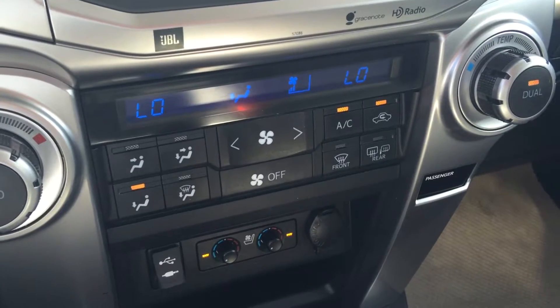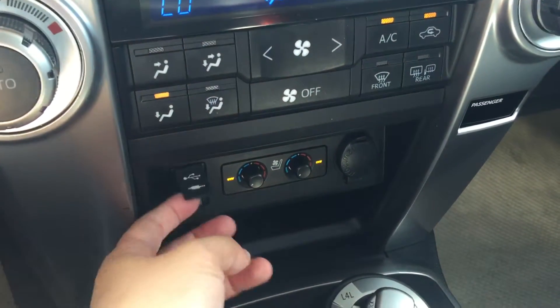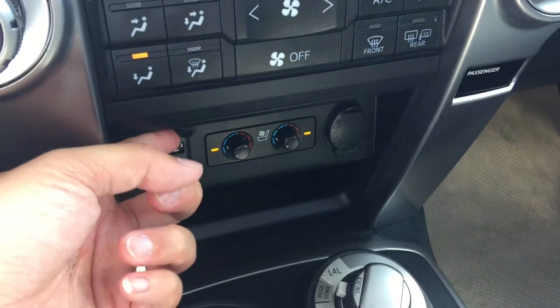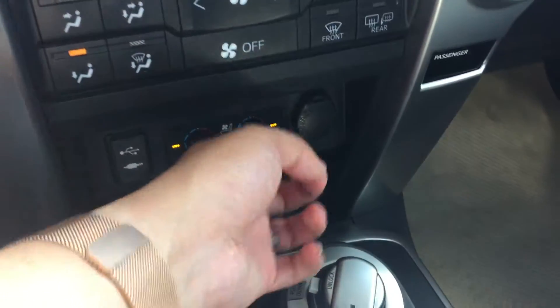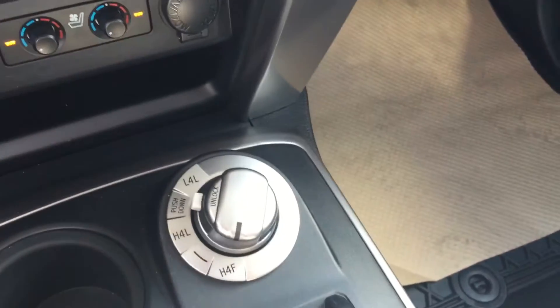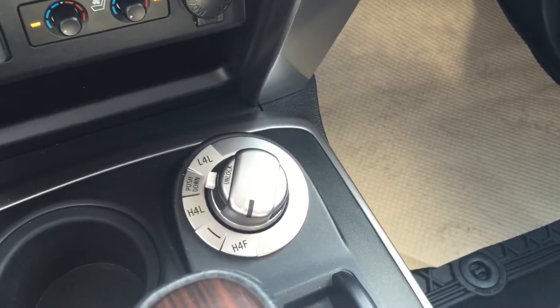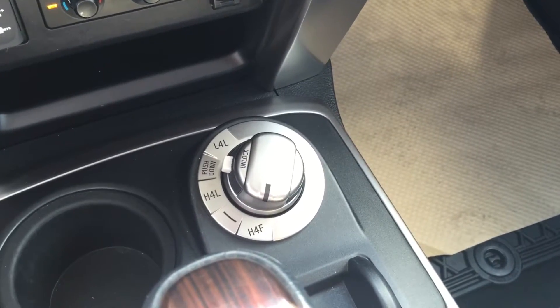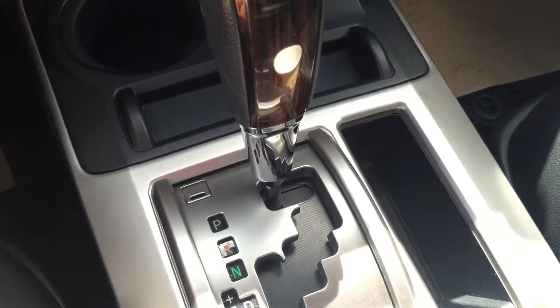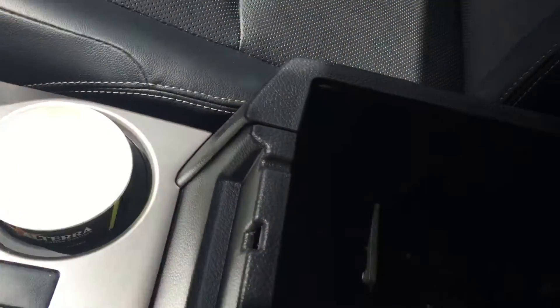This has dual climate control, heated seats with air conditioning seats as well. This is your USB and auxiliary input, and a 12V power supply. Right over there is your differential lock system — you can switch it to 4x2 which is rear wheel drive, or 4x4. Automatic transmission. And your compartment box — inside there is another 12V power outlet as well.